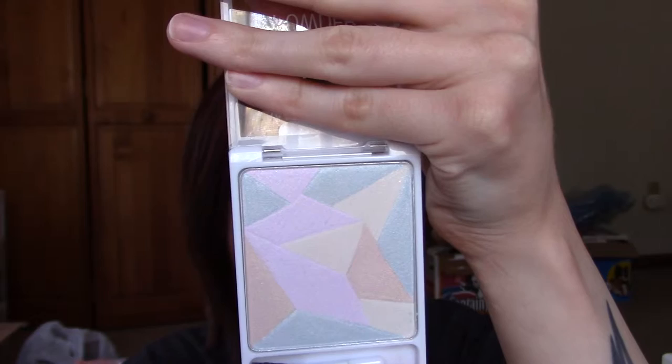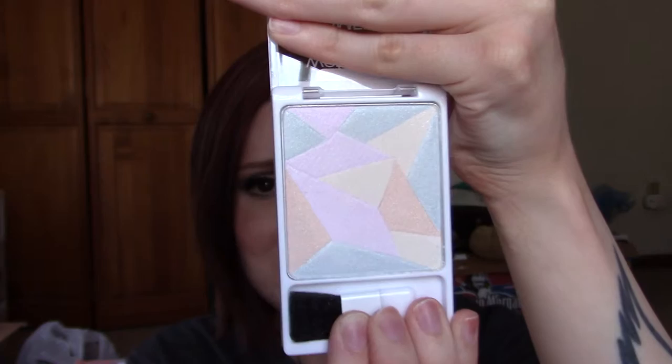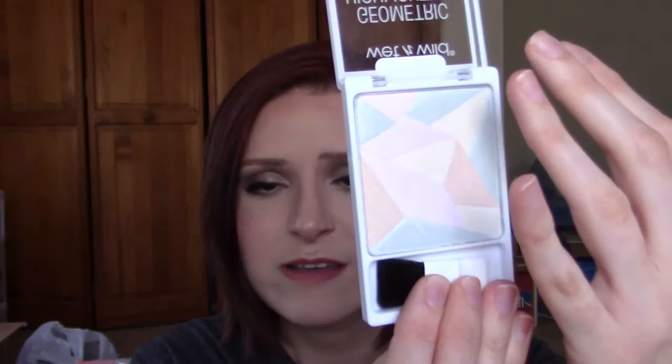It's a little better hopefully — hopefully you can kind of get the idea, and it does come with a little brush of its own. When I saw this in the store, the reason I picked up this specific one is because they also had one with more bronzy colors laid out in the same design, and one or two more. But the reason this color scheme spoke to me is because it looked a lot like a product that I've been stocking at Ulta recently — I just have to look up the name of it to make sure I get it right.